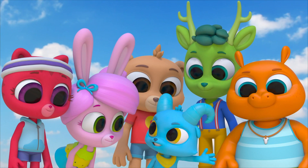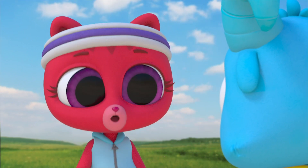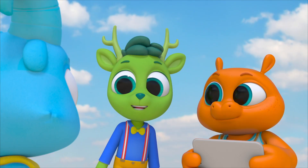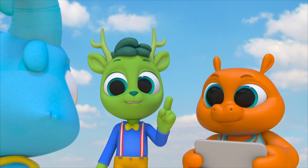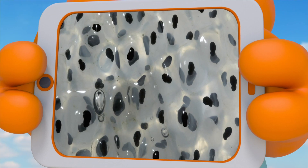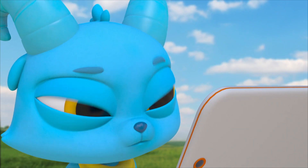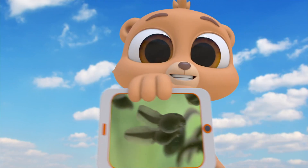Fishies, not froggies! When these tadpoles get older, they're going to become froggies. Some animals, like frogs, have bodies that change from one form to another as they grow. That's called metamorphosis. Mother frogs lay eggs. When the eggs hatch, tadpoles come out. Tadpoles are baby frogs. The tadpoles have long tails and live and breathe underwater, just like fish do.